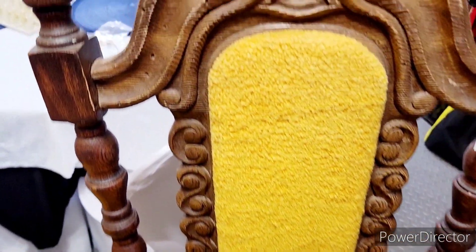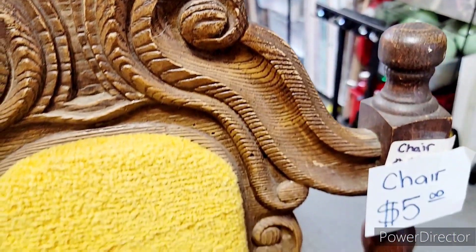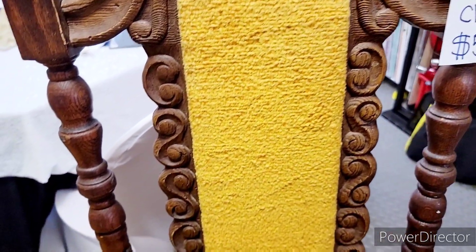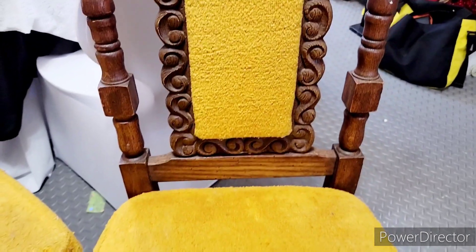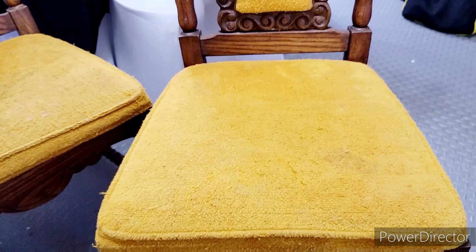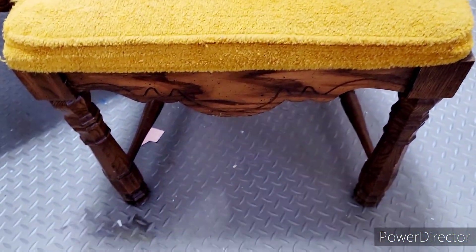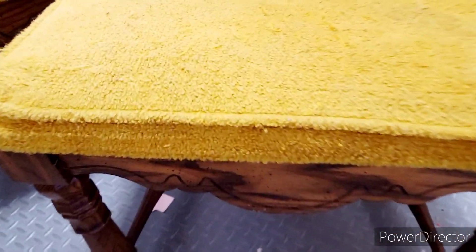Okay, you guys, these are the chairs. See the detail on them? I got them for $5 each. Look at all that pretty design right there. We're going to take these chairs and do something wonderful.